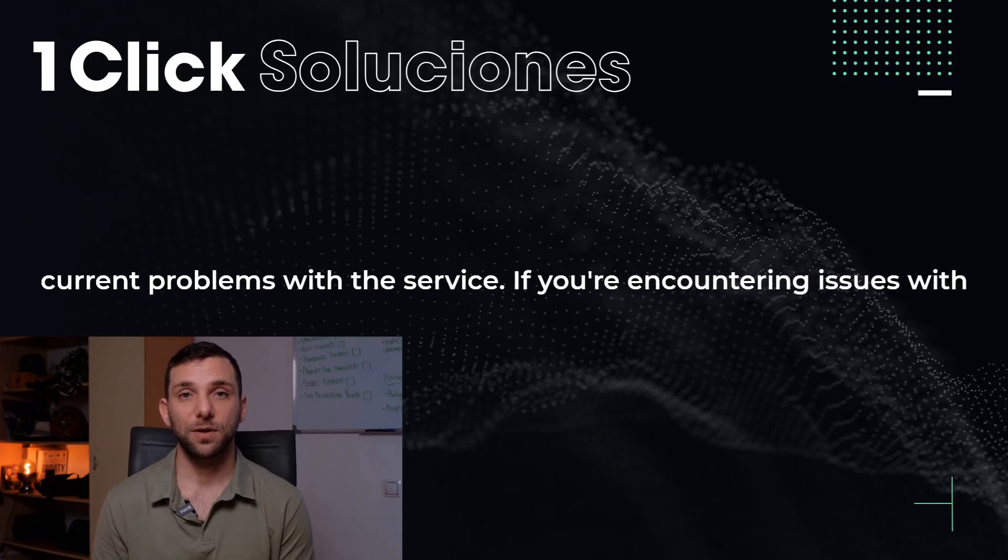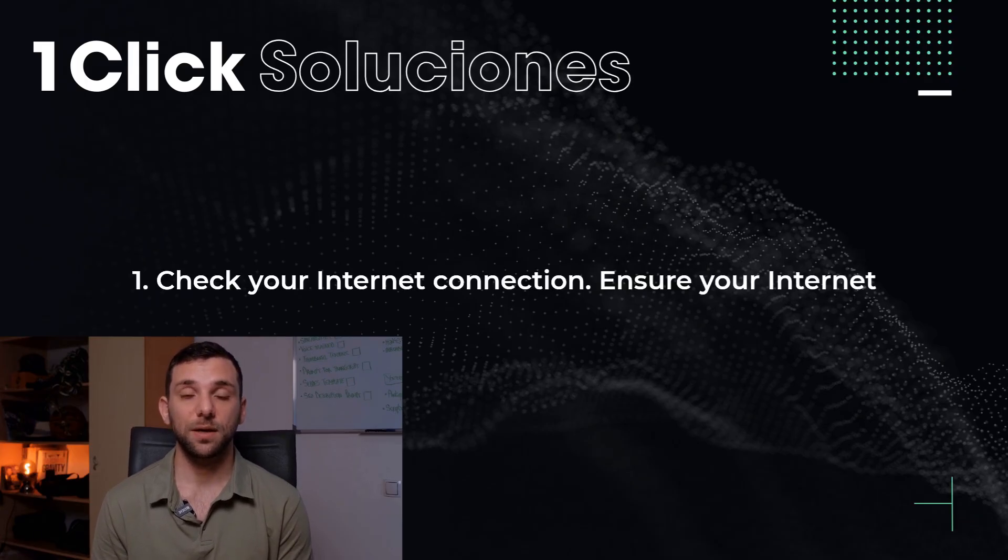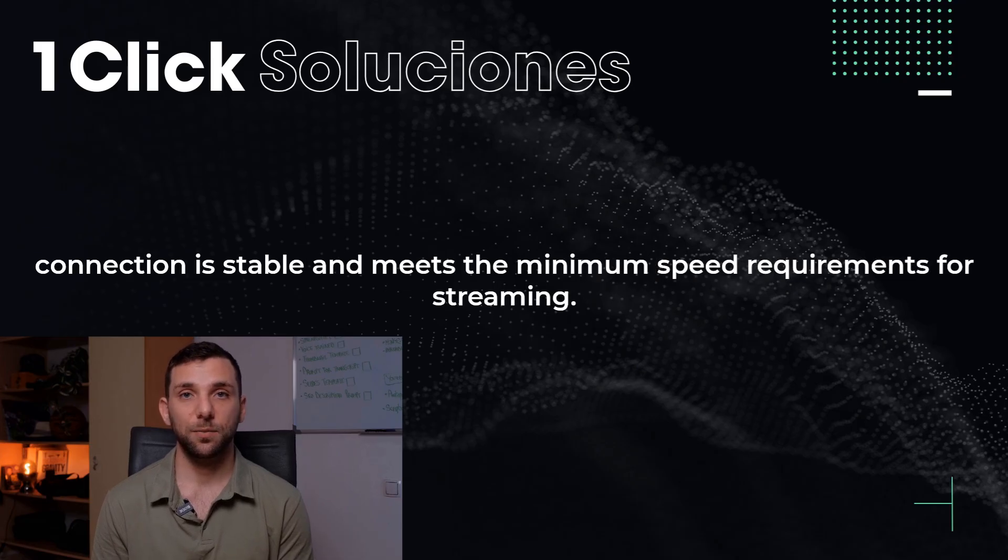If you're encountering issues with YouTube TV, consider the following troubleshooting steps. 1. Check your internet connection — ensure your internet connection is stable and meets the minimum speed requirements for streaming.